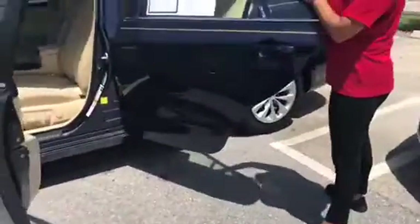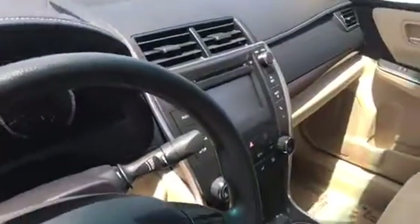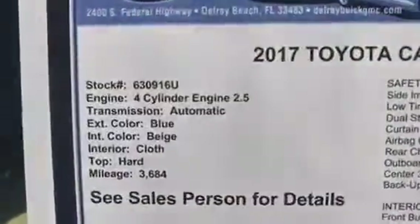Beautiful blue exterior with a tan beige cloth interior. Very clean power seating. You do have hands-free calling, Bluetooth — ton of features. Backup camera as well. Very clean, very low mileage, under full factory warranty.